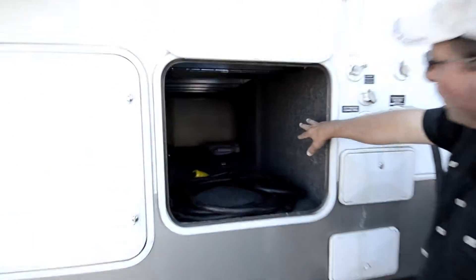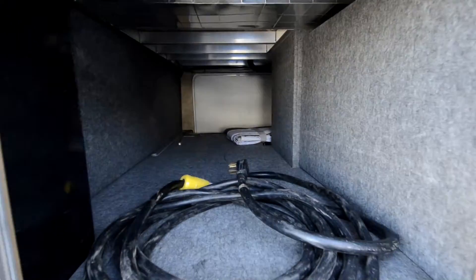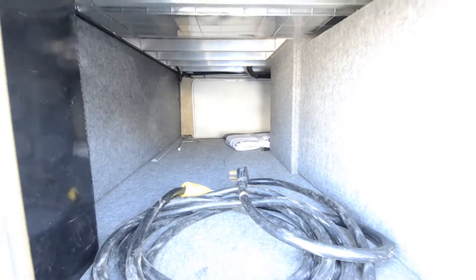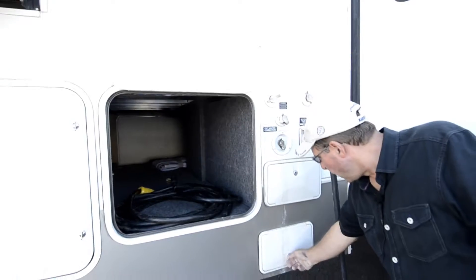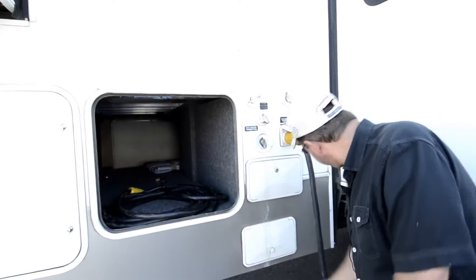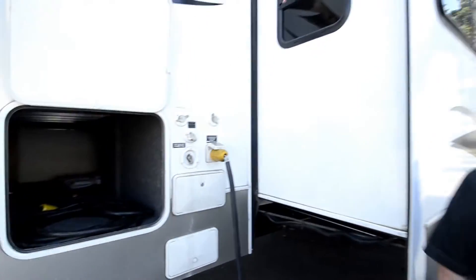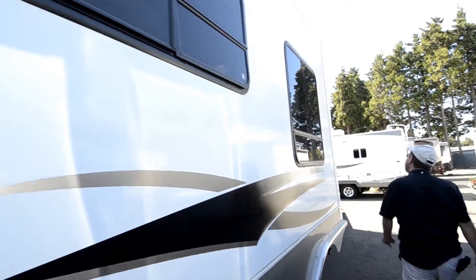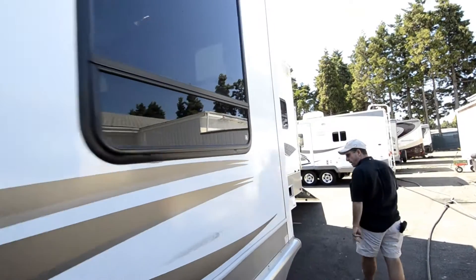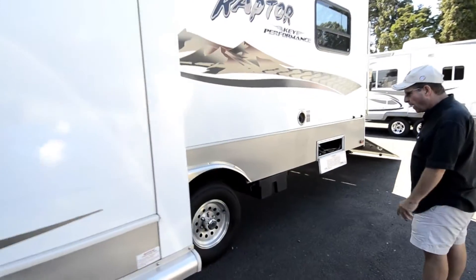Lots of storage up under the front here. Black tank flush system. Outside shower. This is where the dump valves will be for it. All tinted windows. Tires look in great condition on it.